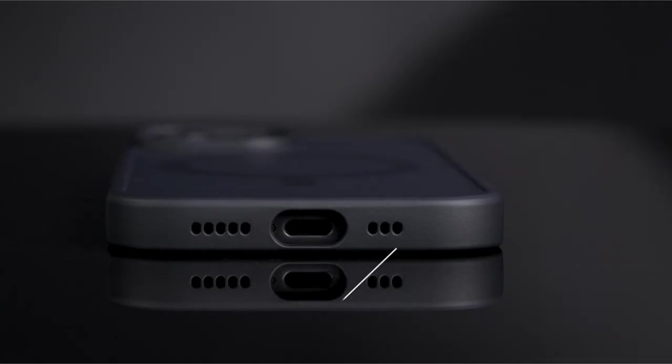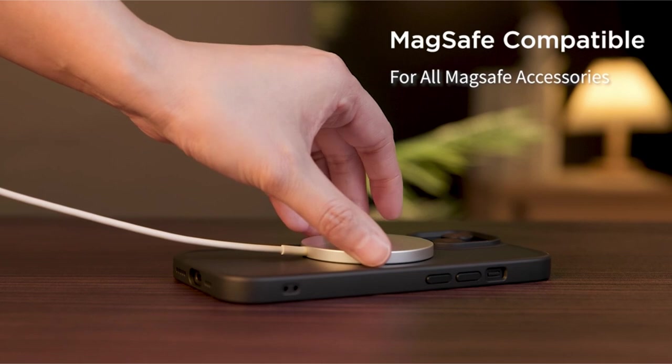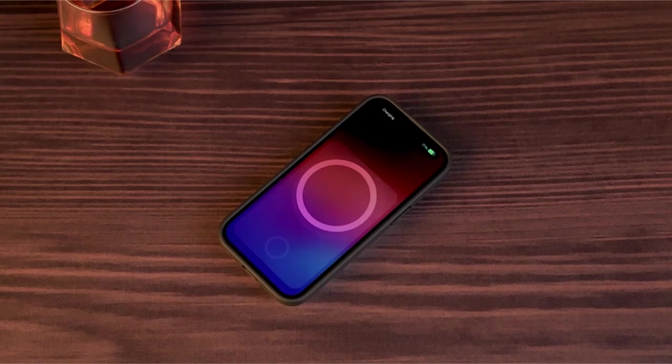So guys, this was the video about the best iPhone 14 Pro Max cases in 2024. All the links are given in the description, do check them out. Thank you.